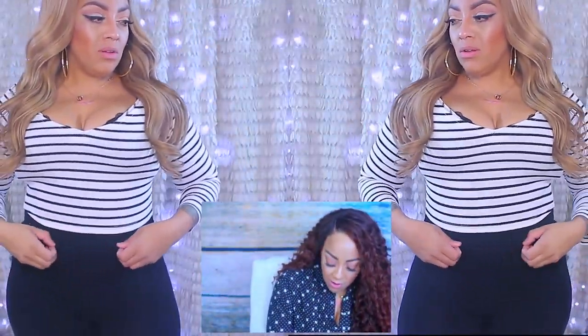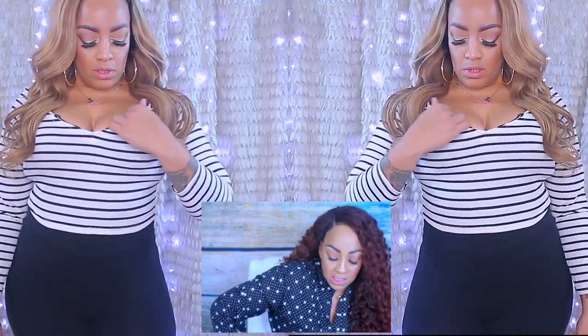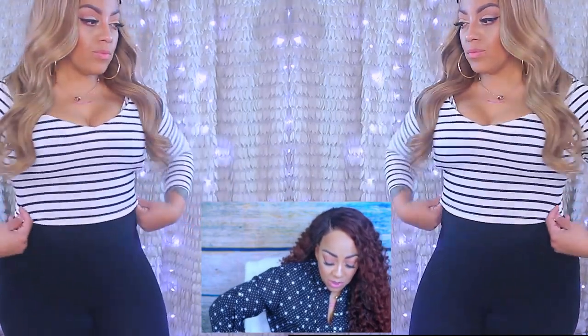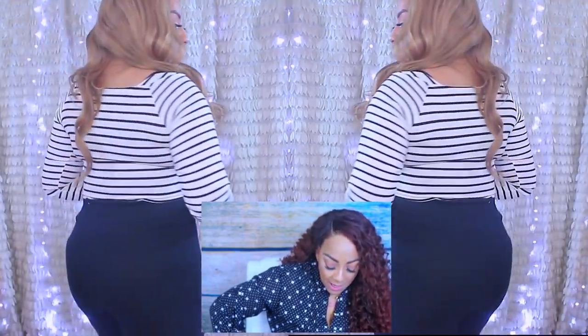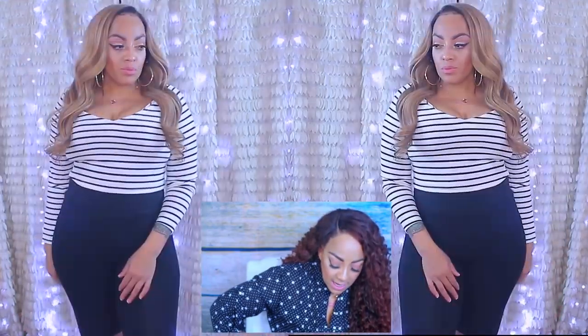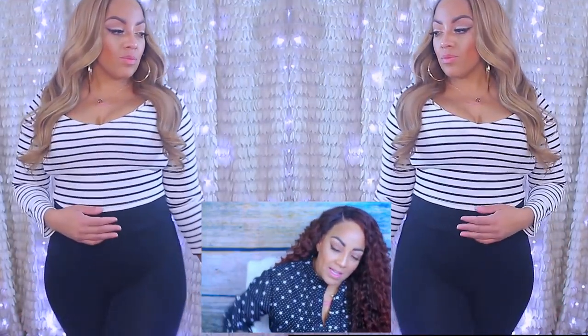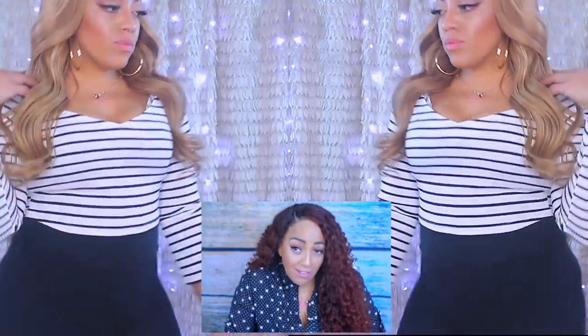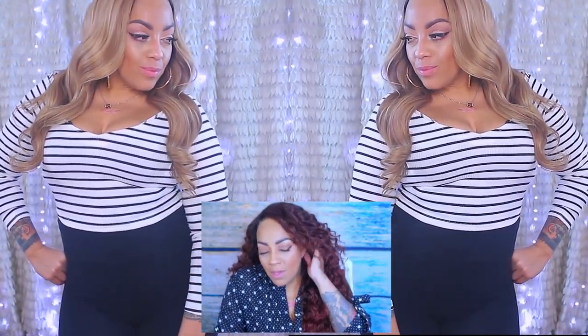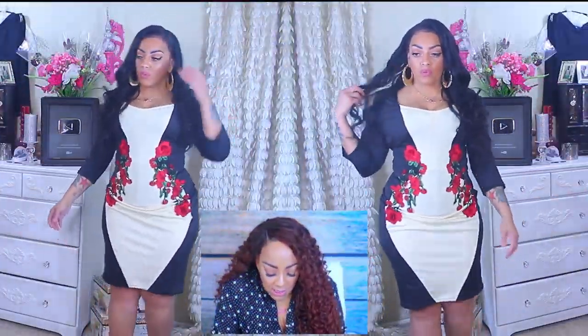I also have on this off-the-shoulder stripe knit crop top, which is a black and white stripe. It's from the regular section, a size extra large, and it was barely $10.97, which was great. I like the way it fit on me. If you like striped things, definitely check out Rose Gal — they have loads of stripe items and a lot of cool clothes overall.